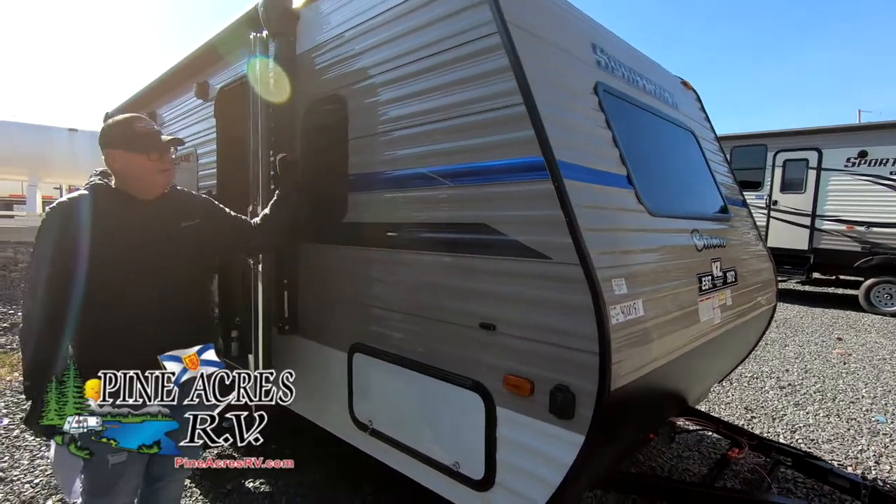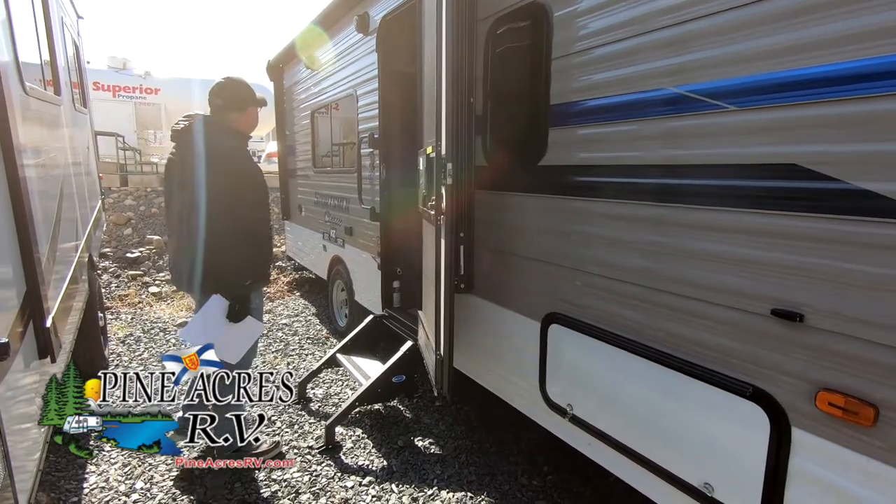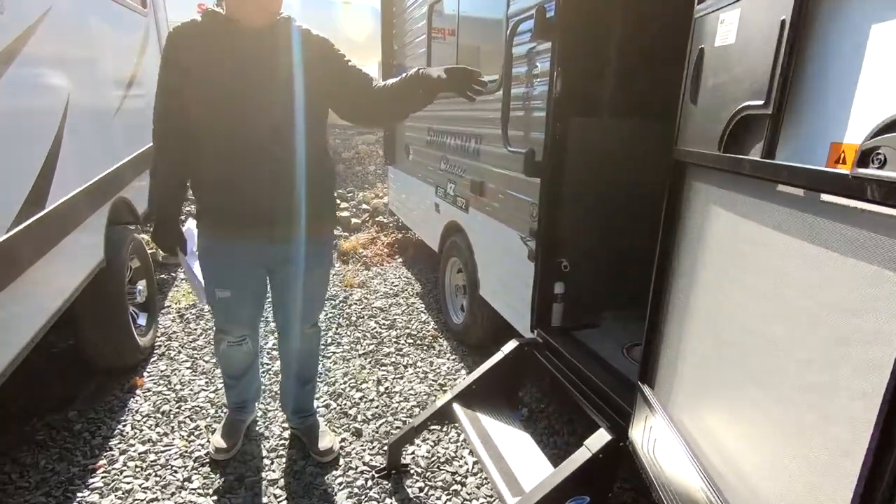Here guys is a new model for us. It's a 170 MB. It is a Sportsman outdoor speaker. It's a couples unit, sleeps four people. It has a murphy bed in it.